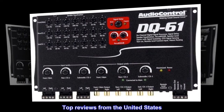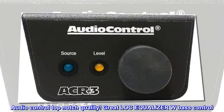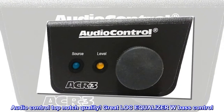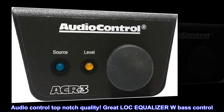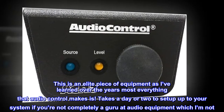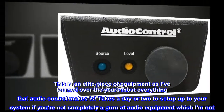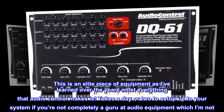Top reviews from the United States — Audio Control: Top-Notch Quality, Great Lock Equalizer with Bass Control. This is an elite piece of equipment. As I've learned over the years, most everything that Audio Control makes takes a day or two to set up to your system if you're not completely a guru at audio equipment, which I'm not.